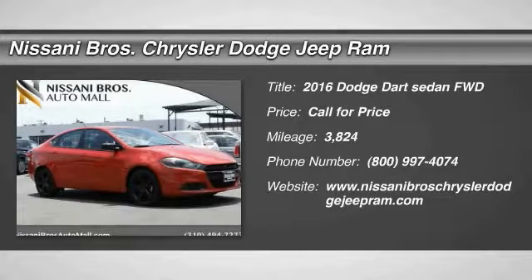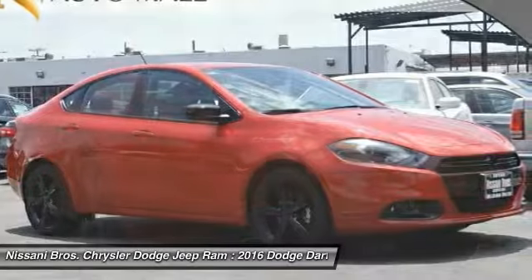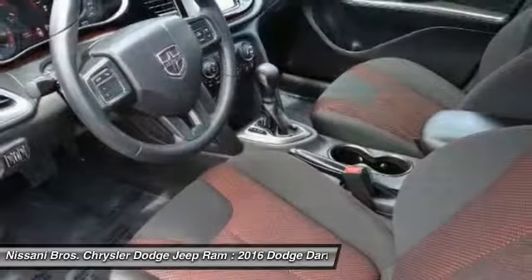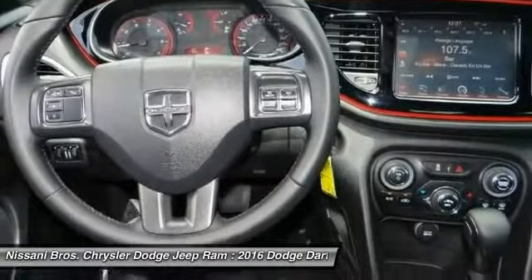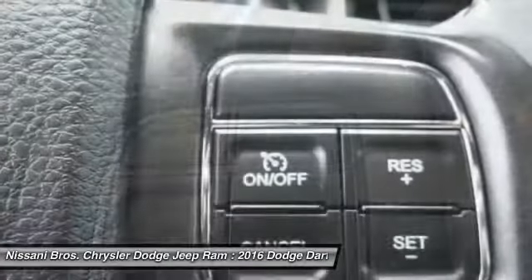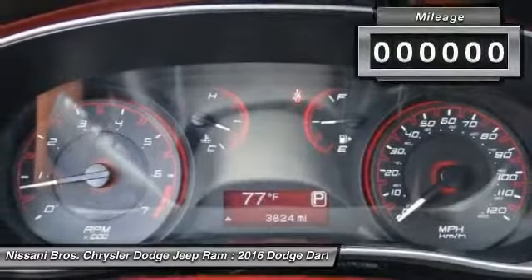The Dodge Dart was introduced as a lower-priced, shorter wheelbase, full-size Dodge in 1960 and 1961, became a midsize car for 1962, and finally was a compact from 1963 to 1976. Chrysler had previously applied the Dart name to a Ghia-built show car in 1956.